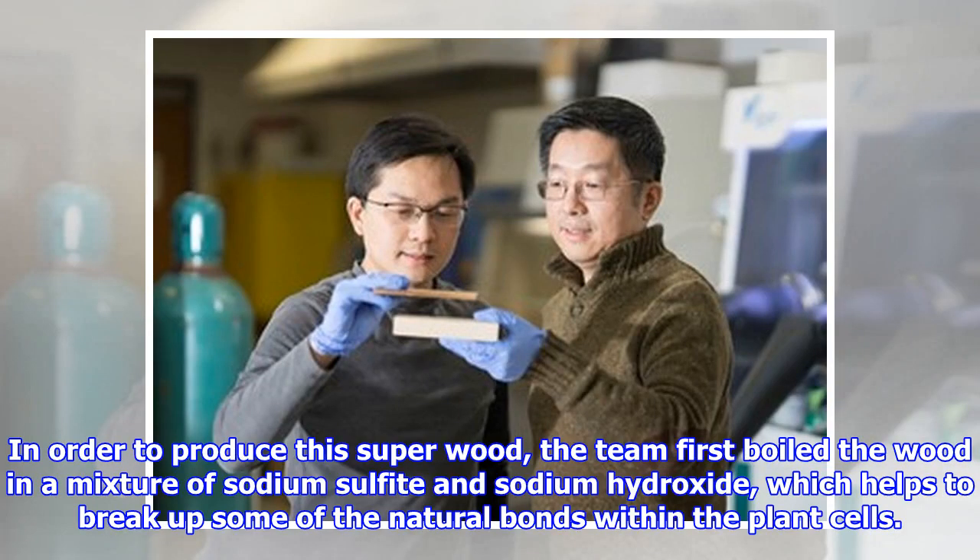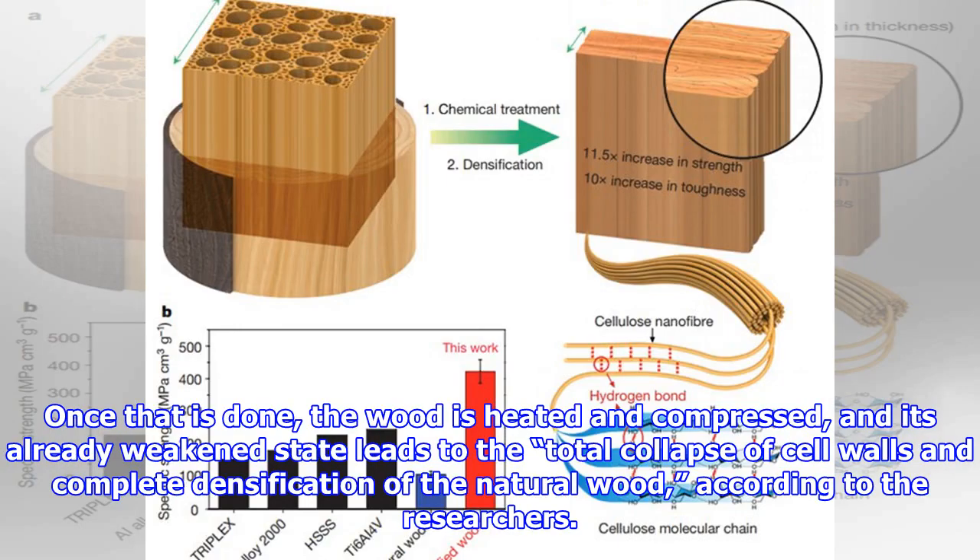In order to produce this super-wood, the team first boiled the wood in a mixture of sodium sulfite and sodium hydroxide, which helps to break up some of the natural bonds within the plant cells. Once that is done, the wood is heated and compressed, and its already weak state leads to the total collapse of cell walls and complete densification of the natural wood, according to the researchers.